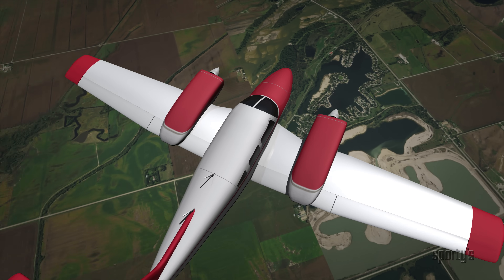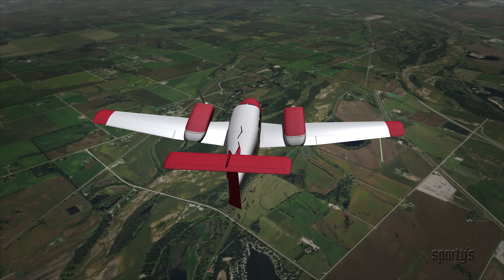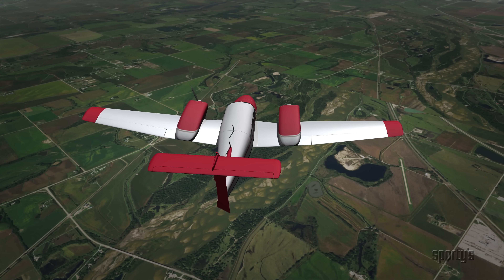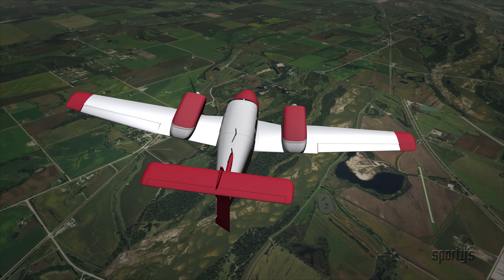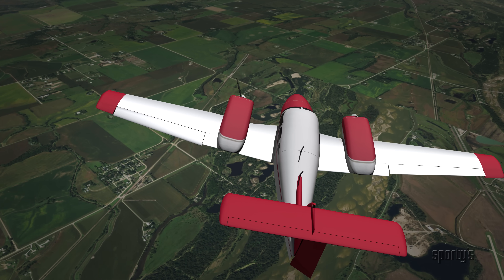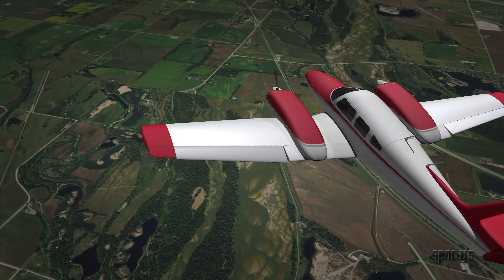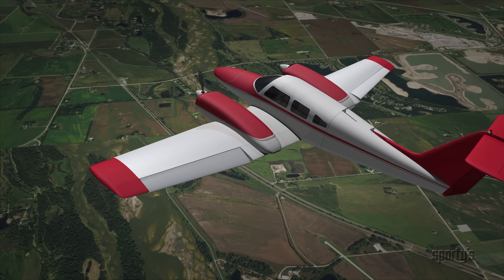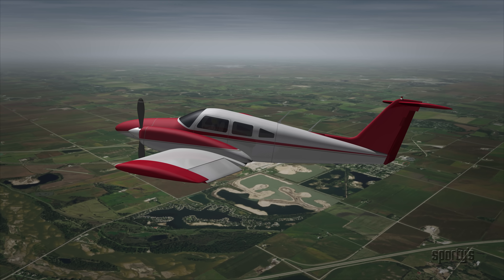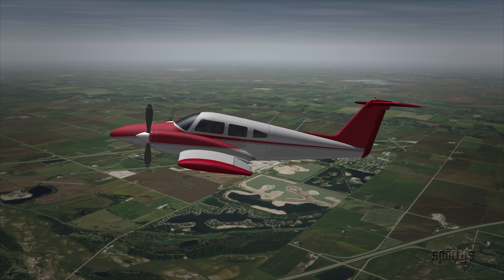The rudder is primary for maintaining directional control in an engine-out condition; the ailerons and elevator also play important parts. The rudder is used to directly counteract the yawing force of asymmetric engine thrust. The ailerons are used to offset any rolling tendencies and raise the inoperative engine side slightly during straight flight. The elevators are used to set a pitch attitude that will ensure sufficient airflow over all of the control surfaces.